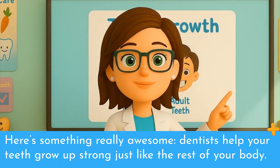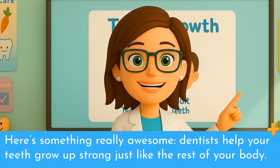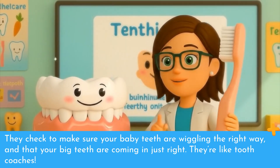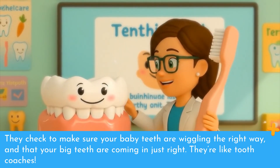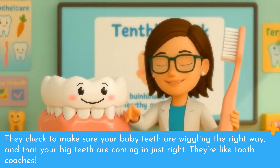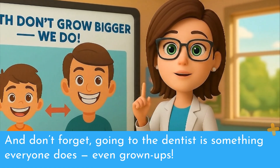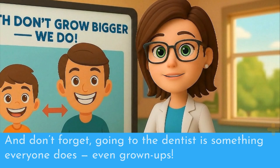Here's something really awesome. Dentists help your teeth grow up strong just like the rest of your body. They check to make sure your baby teeth are wiggling the right way and that your big teeth are coming in just right. They're like tooth coaches. And don't forget, going to the dentist is something everyone does, even grown-ups.